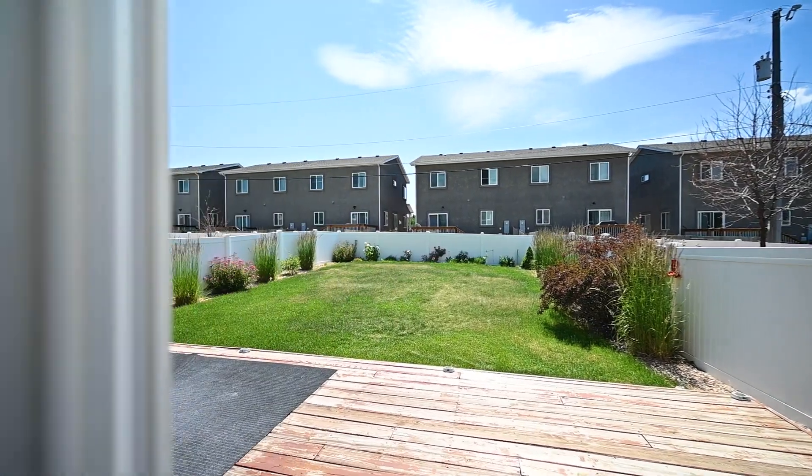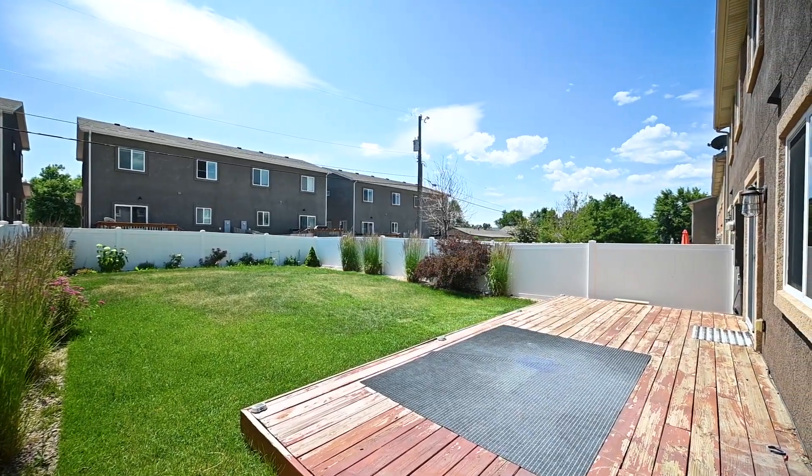In the backyard, you are sure to enjoy the patio with a large grassy lawn and mature landscaping.